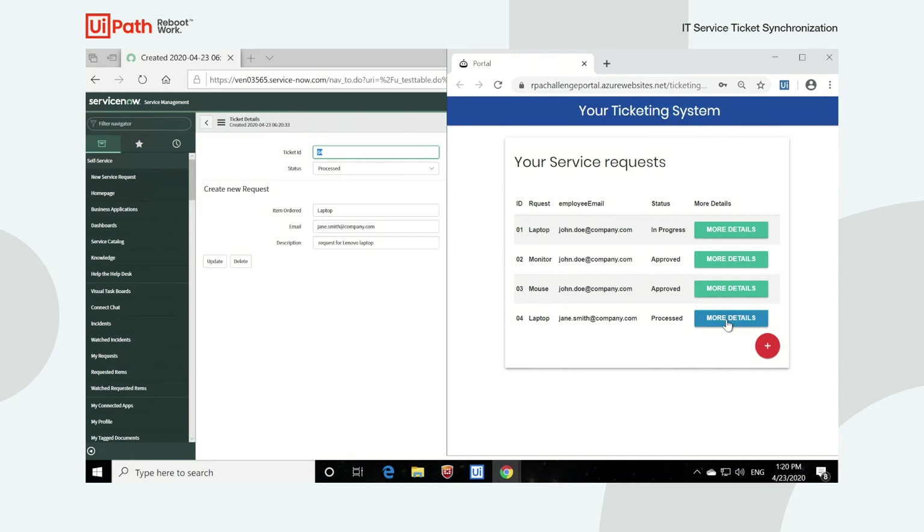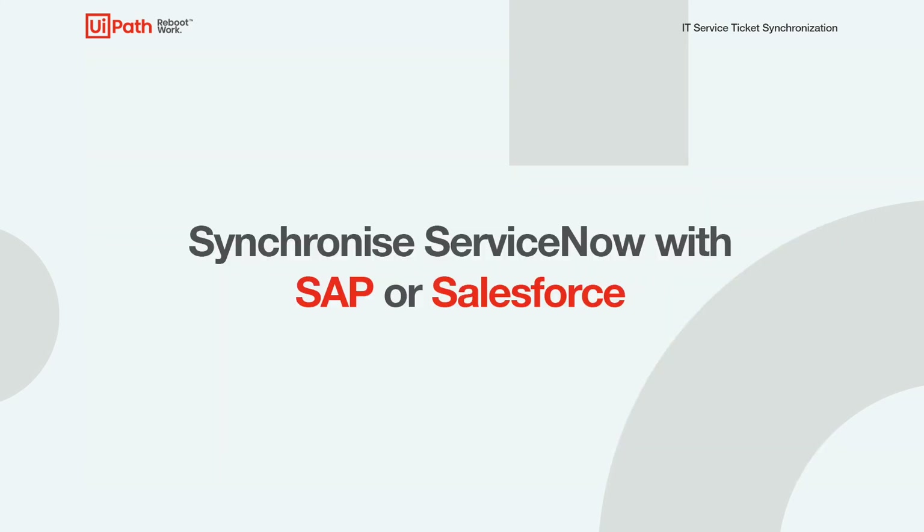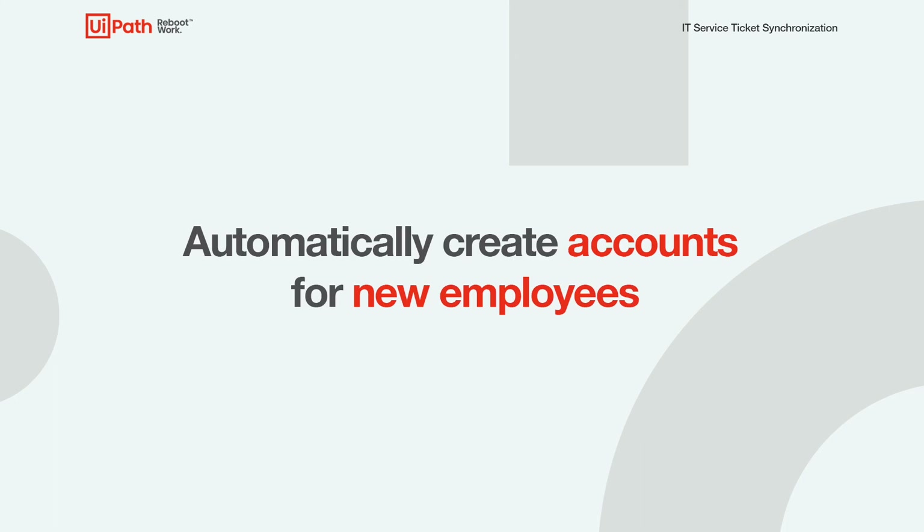And that is how UiPath can use UI automation and native integration with ServiceNow to keep ServiceNow synchronized with other systems. This example can be extended further to synchronize ServiceNow with other line of business systems like SAP and Salesforce, or to automate the fulfillment of some of the tickets in ServiceNow depending on the specific type of service request. For example, where a new employee is onboarded, we can automatically create accounts for that employee in the different systems they need access to.